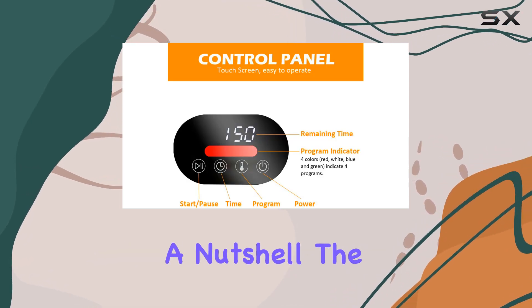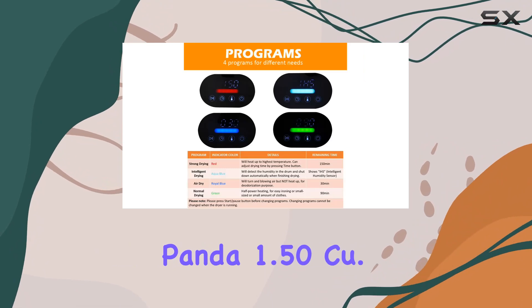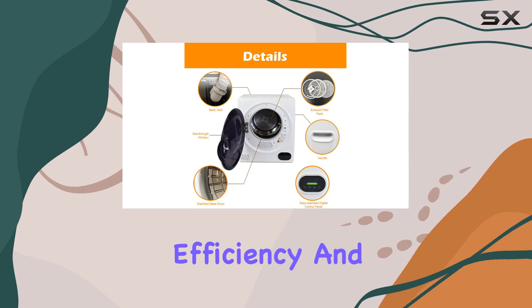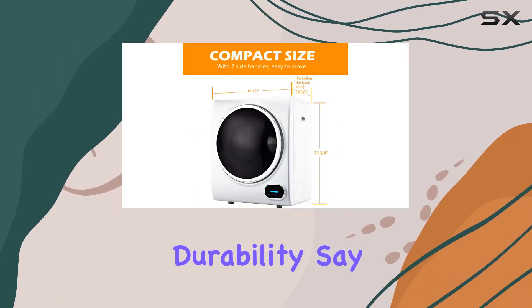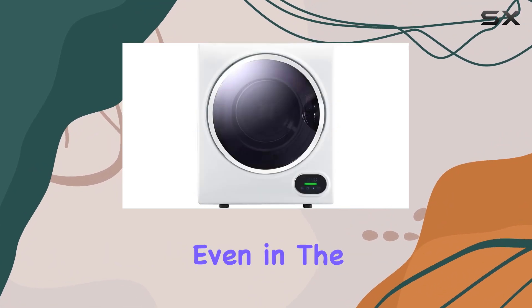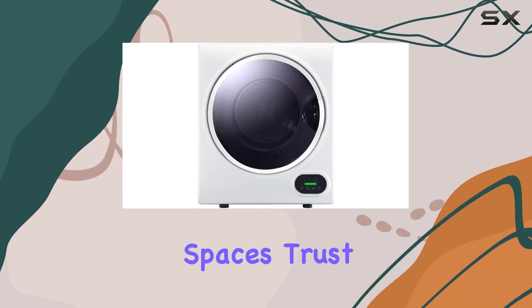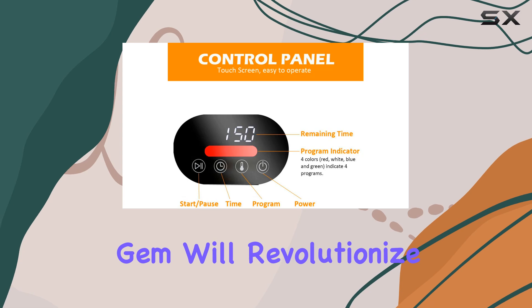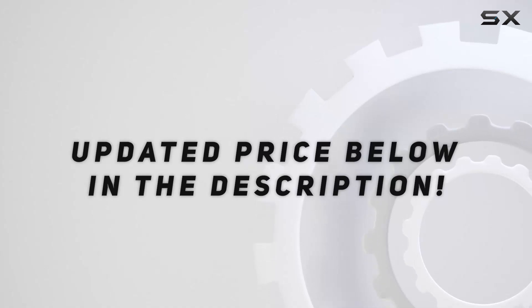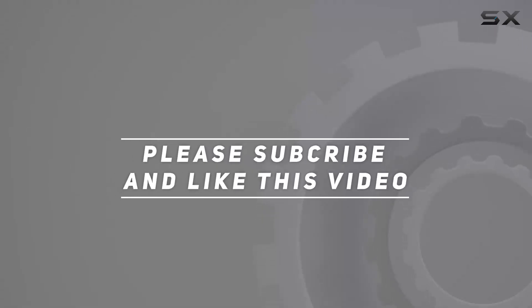In a nutshell, the Panda 1.50 cu ft compact dryer is a compact powerhouse that delivers on performance, efficiency, and durability. Say goodbye to laundromat trips and hello to convenient at-home drying, even in the tightest of spaces. Trust me, this little gem will revolutionize your laundry routine. Check out the video description for an updated price, and thank you for watching.